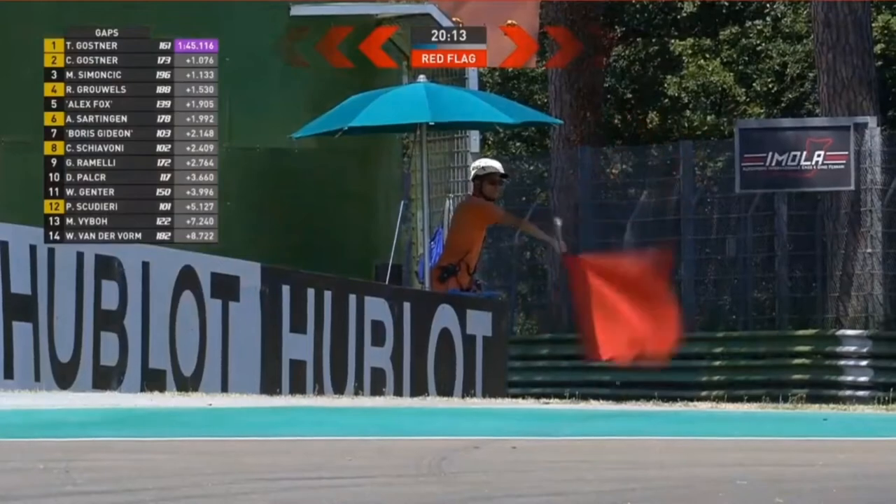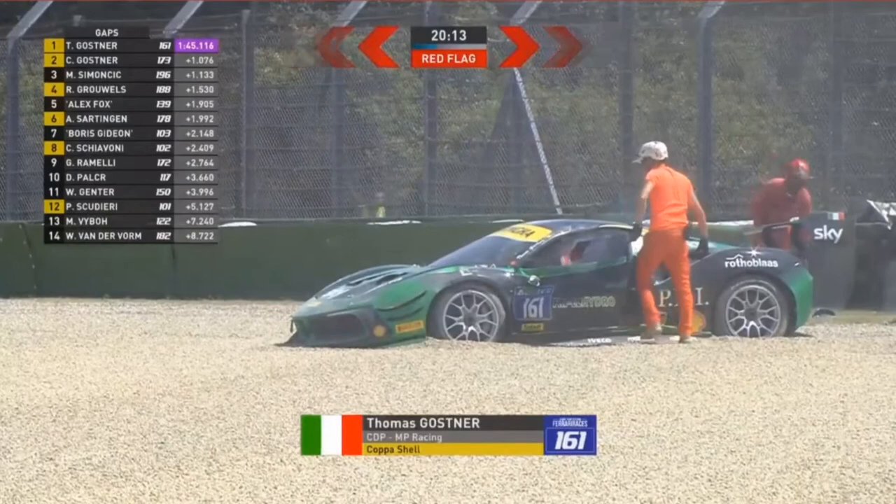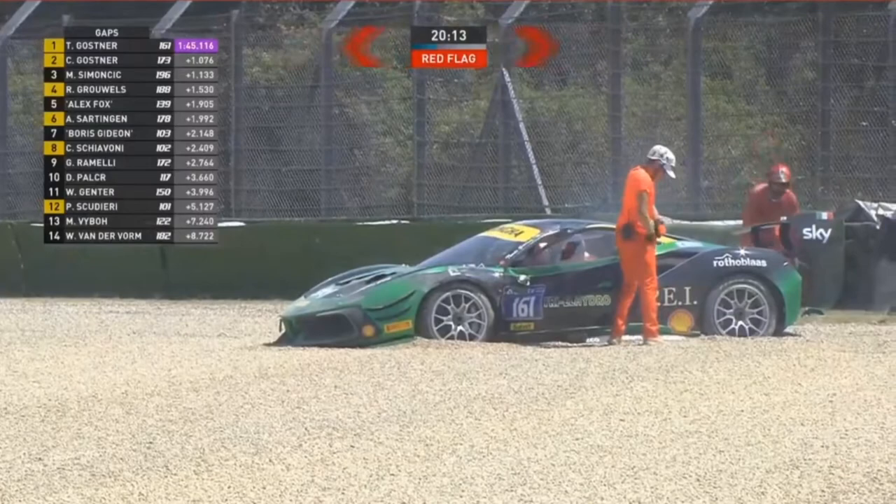Now we have the answer and it's Thomas Ghost — from hero to zero. Pole position, 145 to 116, and then he beaches it in the gravel, which brings the red flag out. That car is going to have to be recovered from there.